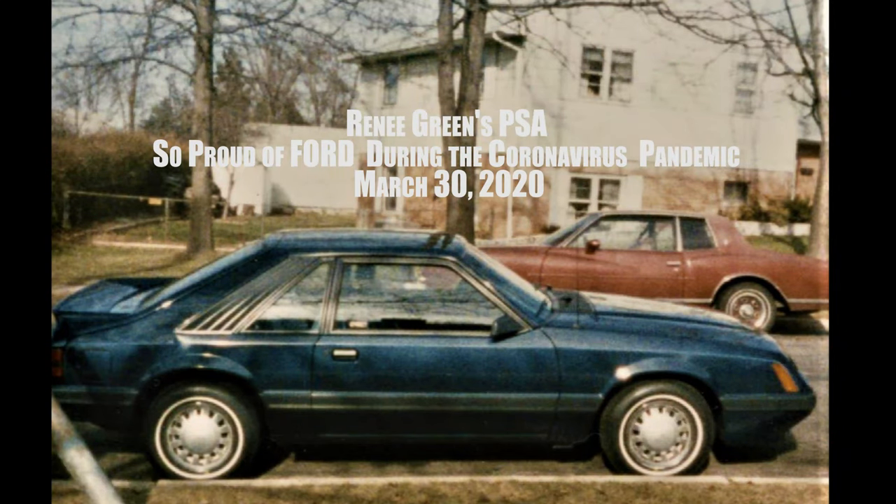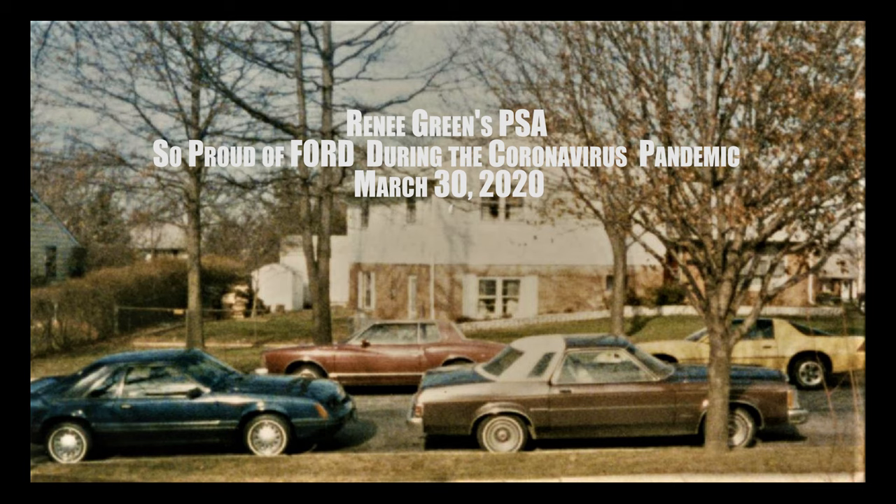When I graduated from college I had to have the car of my dreams, which was a 1986 dark blue Mustang. My first vehicle was a 1976 Ford Granada. It's the best car I've ever owned — V8, wonderful vehicle.